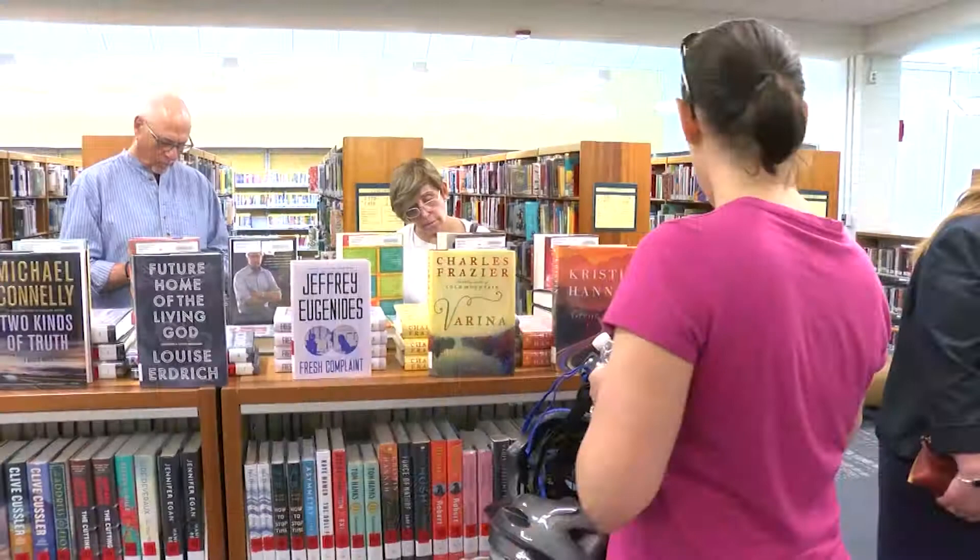This is the second library in two weeks that we are reopening. We just finished, a couple of years ago, the brand new Silver Spring Library. We are well on the way for the construction of the Wheaton Library as well. The number of libraries that we've either opened or refreshed has been astounding.